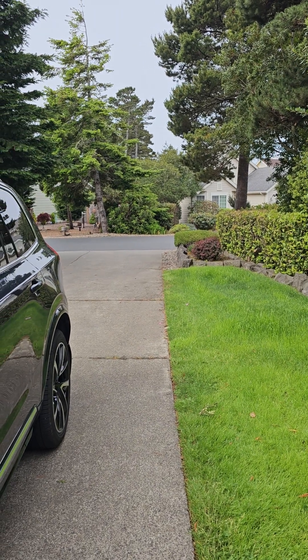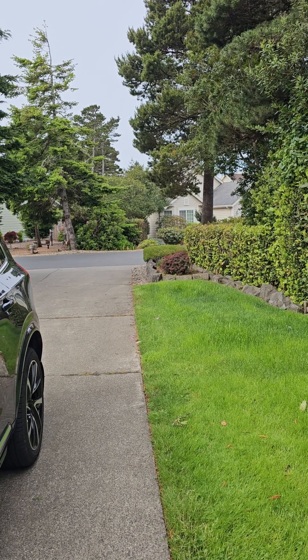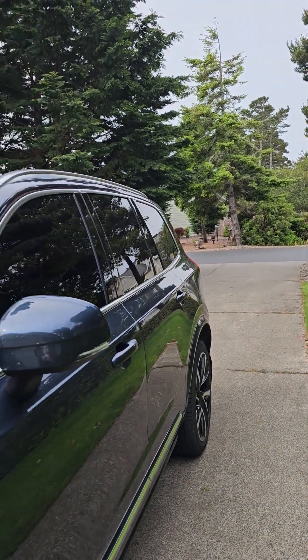So I'm out front of 8 Mariner's Lane, 3 bedroom, 2 bath, 1,977 square feet on the market for $5.49. It's been on the market for 6 days — I printed this yesterday.